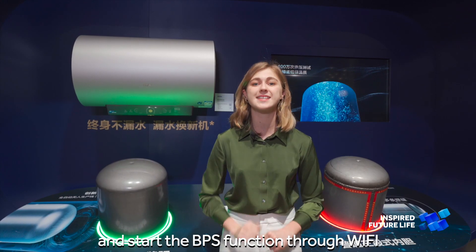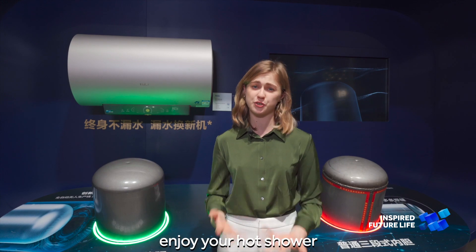One more benefit is that you can connect your water heater through Wi-Fi to your app and start the VPS function through Wi-Fi to enjoy a hot shower.